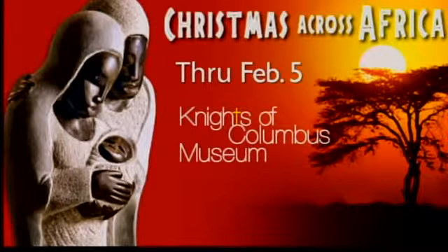Welcome back. Once again, the Knights of Columbus Museum in New Haven is presenting an exhibit of nativity scenes for the Christmas season. Christmas Across Africa marks the seventh annual creche display and features nativity scenes crafted by artists throughout Africa. Here to tell us all about the exhibit is the Knights of Columbus's Peter Sonsky.